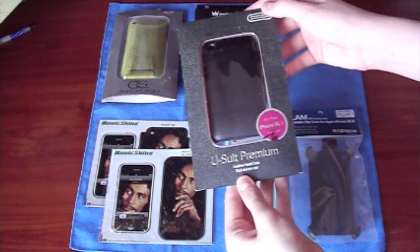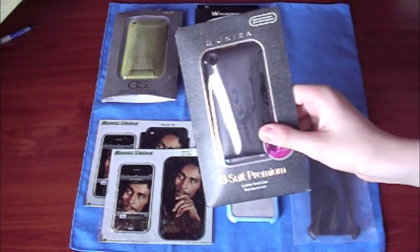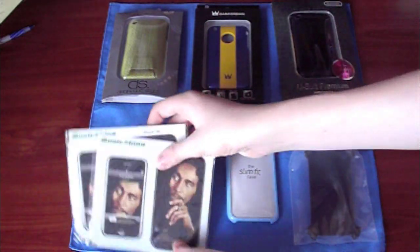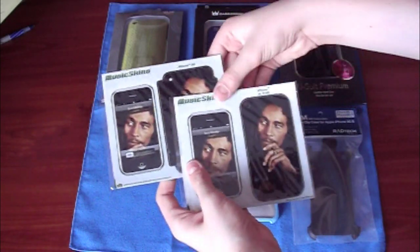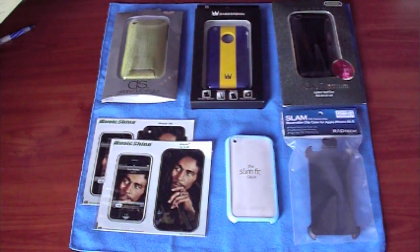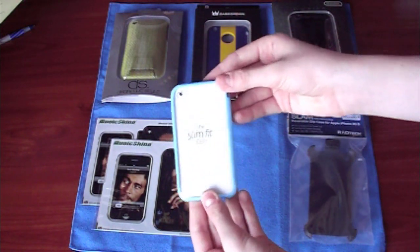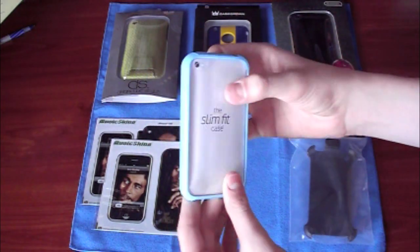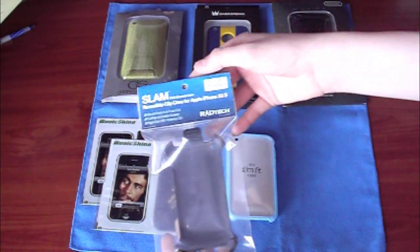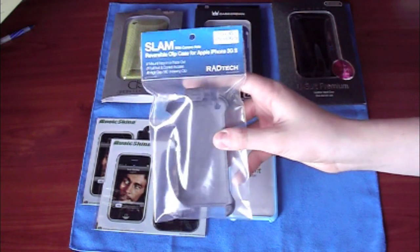Next is the Unia Usuit Premium. It's a clip-on case, pretty cool as well — check out the review I made earlier. The next two prizes are the two Bob Marley skins for the iPhone 3G and iPhone 3GS. These two were unclaimed from another giveaway, so I'm putting them back in — maybe someone will claim them this time. Next we have the Griffin Reveal, pretty much new — I've just used it for a review. And a brand new Red Tech Slim reversible clip case for the iPhone 3G and iPhone 3GS.